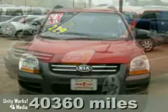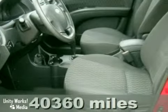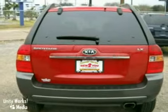Here's a 2008 Kia Sportage LX. This vehicle has alloy wheels, anti-lock brakes, and traction and stability control. It also features a CD player, multiple airbags and air conditioning. And with power windows, locks and mirrors, and rear defogger, it won't be here long.